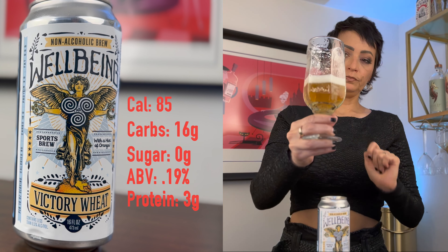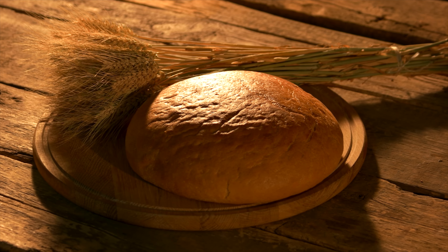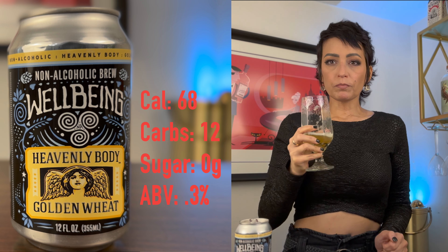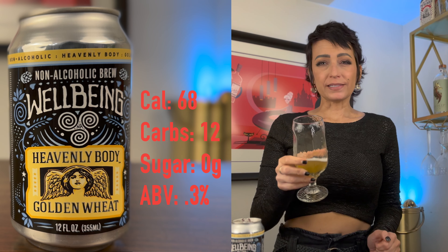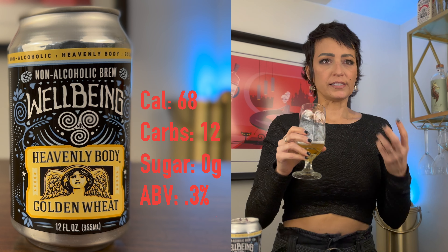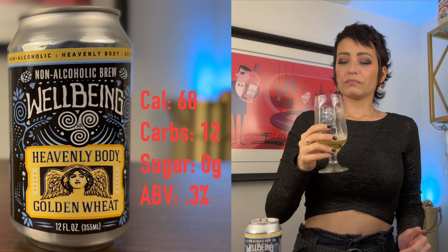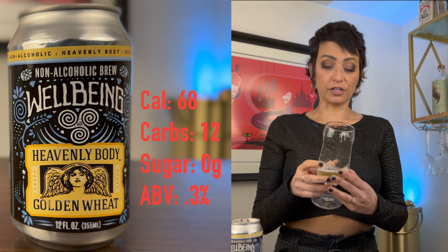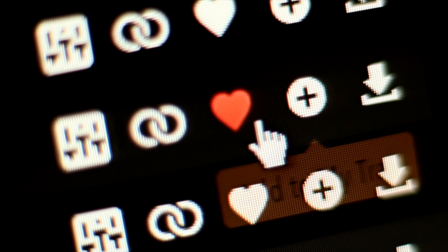Now we're doing the Heavenly Body — this one is a Golden Wheat. Really nice, tight foam. Looks good. Kind of a hazy Hefeweizen look. Golden. Oh, this smells very bready — serious Hefeweizen vibes for sure. That's really good. It's a little funky, but in a good way. A citrus tang in there. It's really good. I think it has a lot of flavor. Good carbonation. This one might be my favorite — I feel like I would drink this at any time.